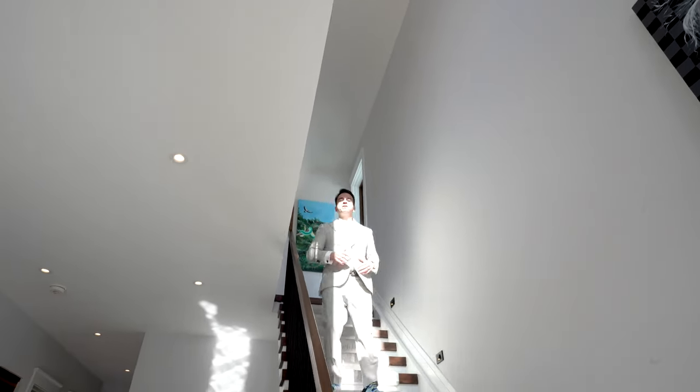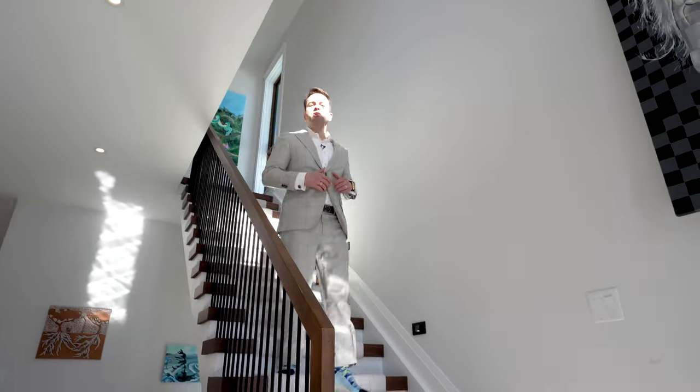Hi, today's episode of Bring It Home To You is at 48 Kennedy Street East in the heart of Aurora, just steps of Yonge Street. So stay tuned and let's go check it out.